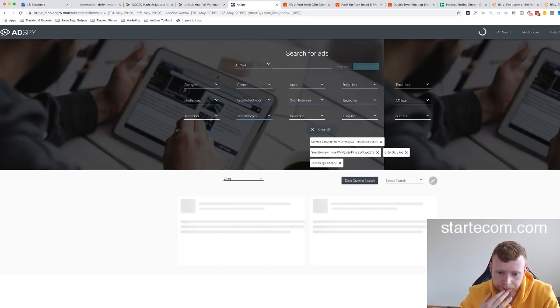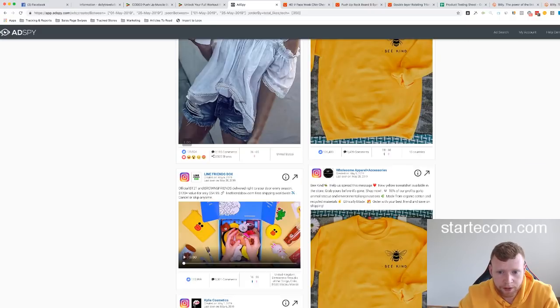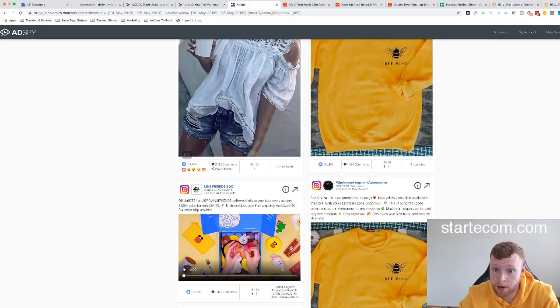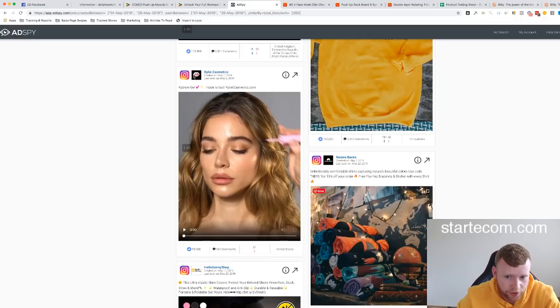They've got a similar bundle structure — three kits, two kits, one kit — using Zipify Pages with reviews and social proof. The product probably costs less than $5 a bottle to manufacture, making it extremely profitable and scalable. It solves a real problem. I'm pretty sure these guys even landed a huge contract with an airline company to protect planes and improve fuel efficiency. Let's filter by likes now and look at more products.